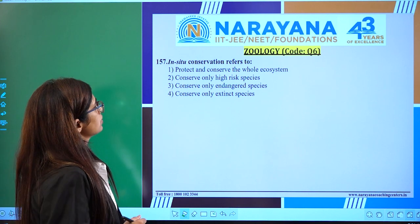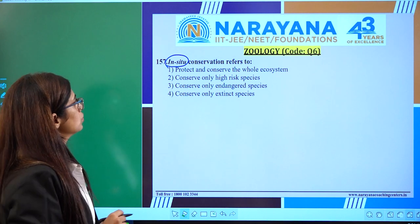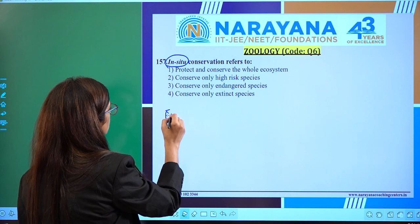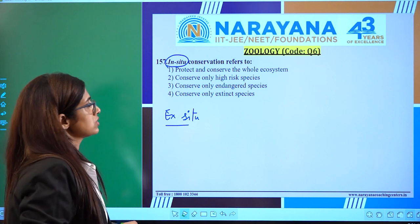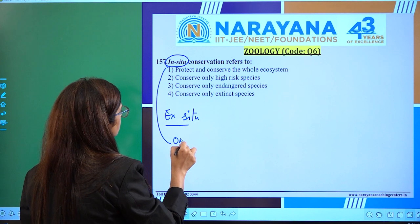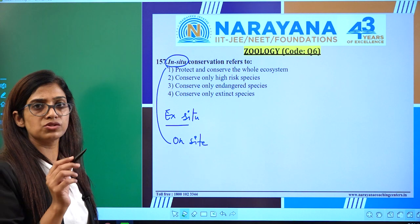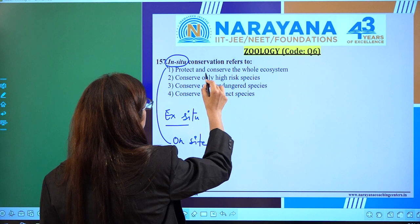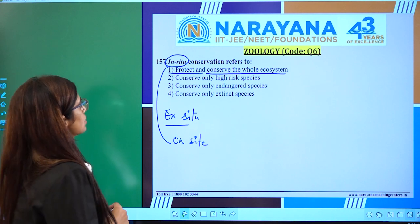In-situ conservation refers to — here we have to take care of 'in-situ'. To conserve biodiversity, we have two methods: in-situ and ex-situ. In-situ means on the site — directly on the site. If we are preserving something, that is called in-situ. There we don't look for the animals or plants directly; we conserve the whole ecosystem. This is from the NCERT: protect and conserve the whole ecosystem.